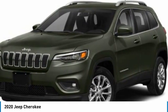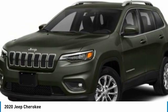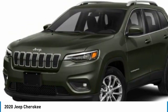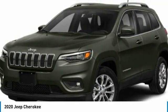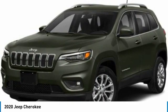Heated mirrors, aluminum wheels, rear spoiler, brake assist, daytime running lights, privacy glass, compact spare tire, fog lamps, FWD, integrated turn signal mirrors.